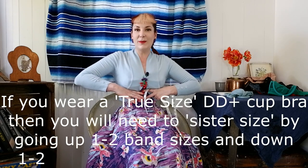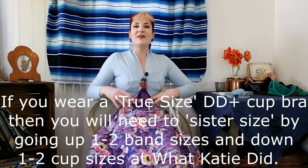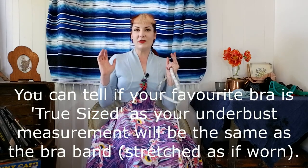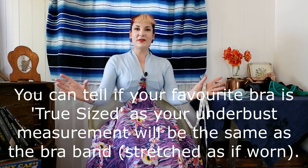If you wear a double D plus cut bra, it is highly probable that your band size is the same as your underbust measurement — this is called true sizing, which came into effect over the last 20 years. At the moment there are two bra sizing systems running concurrently, which does cause confusion.